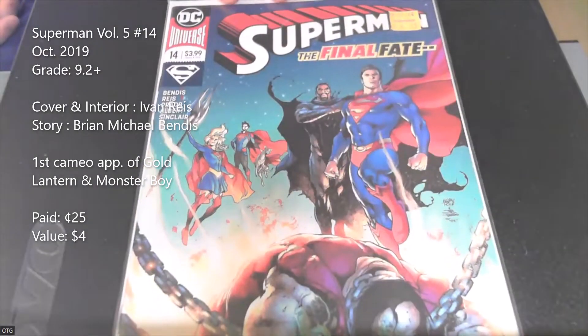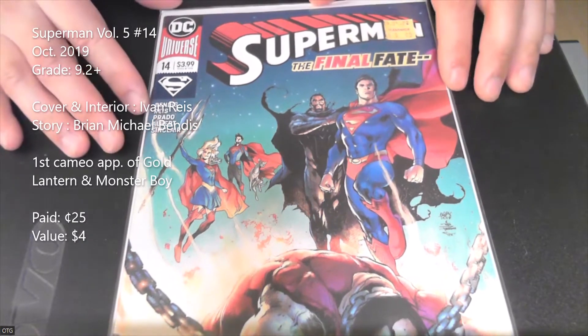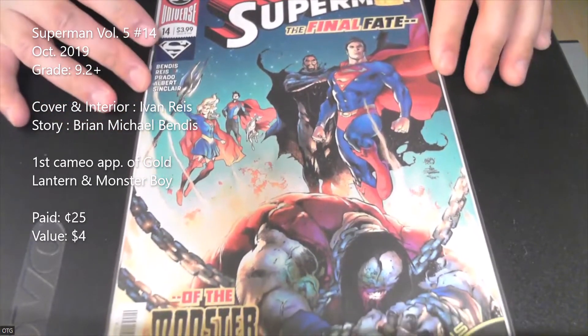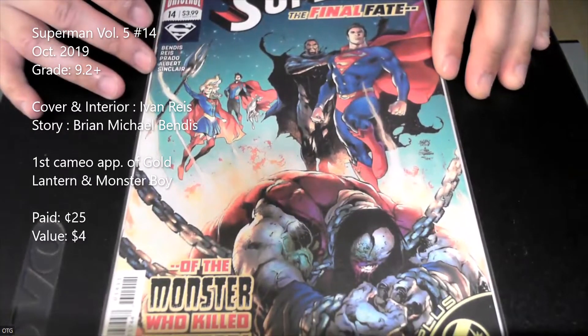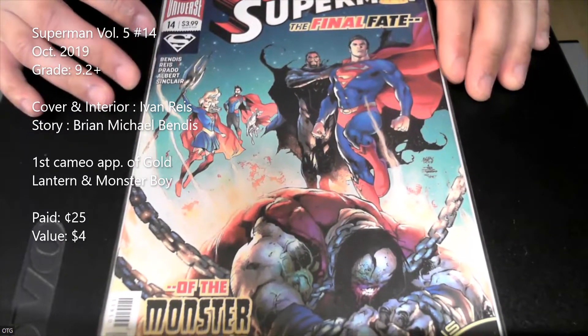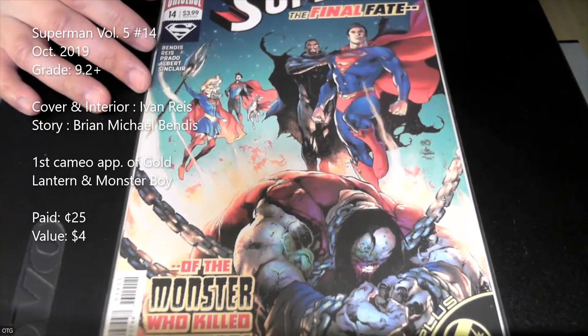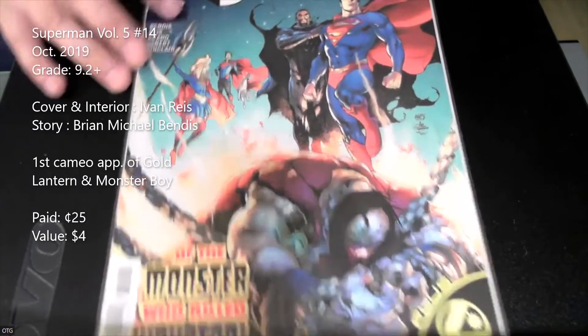We're gonna start with Superman number 14. It's an Ivan Reis cover, Brian Michael Bendis story, and it's the first cameo appearances of Gold Lantern and Monster Boy. I got this for a quarter — it's a key. It's not worth a lot, but luckily I got it for 25 cents, which is a really good bargain.